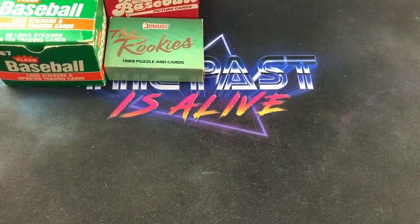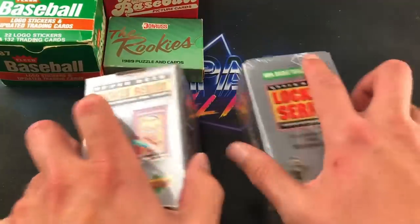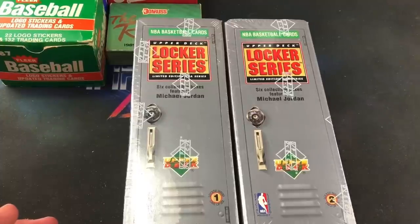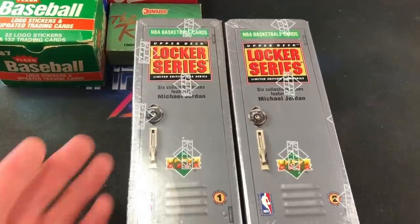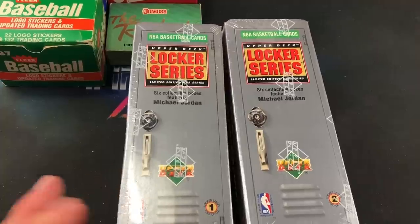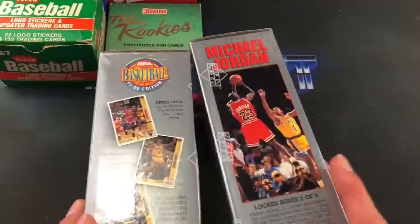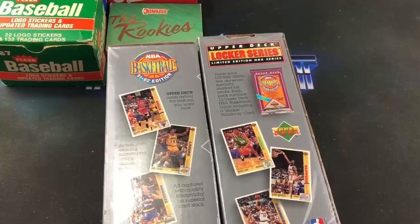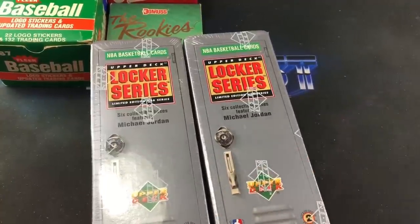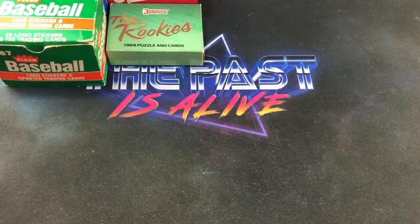This one was actually at another flea market I stopped at. I always thought these were cool even though I never collected basketball. I bought one along with a couple other things for the store, and the guy tried to throw one in for free — I insisted on giving him at least five bucks for it. I wasn't entirely sure of the value, but I don't see these too often. It's a '91-'92 NBA set — numbered too, which I never realized — a six-part locker series with a few different Jordan cards in there.